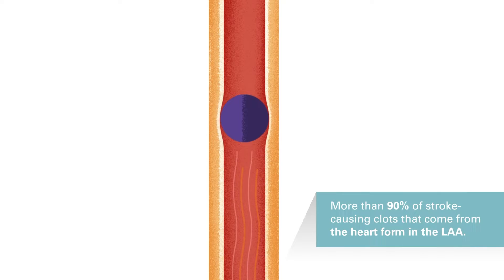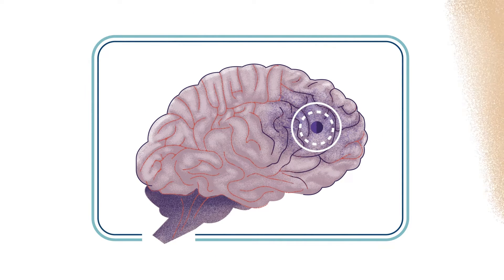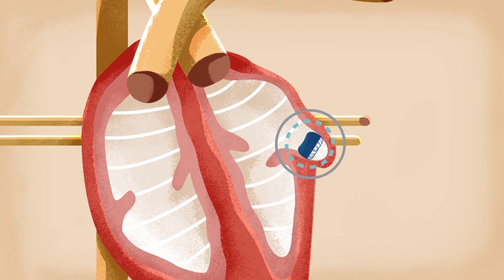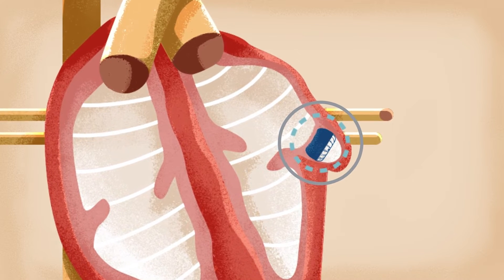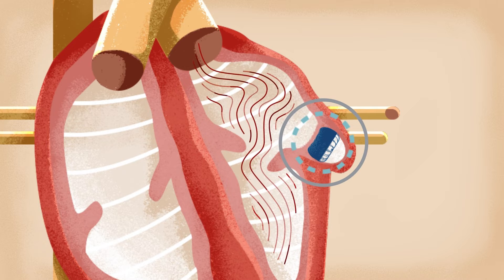If a clot escapes, it can cut off blood supply to part of the brain, causing a stroke. Closing the left atrial appendage is an effective way to reduce stroke risk in people with non-valvular AFib. The Watchman Implant is a little device that fits directly into your left atrial appendage, closing it off so blood clots can't form there and lead to a stroke.